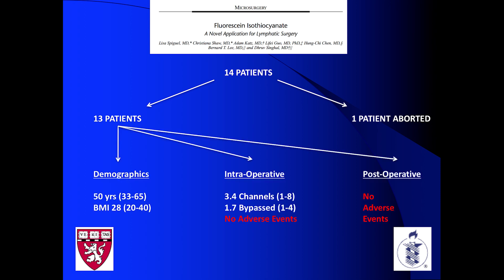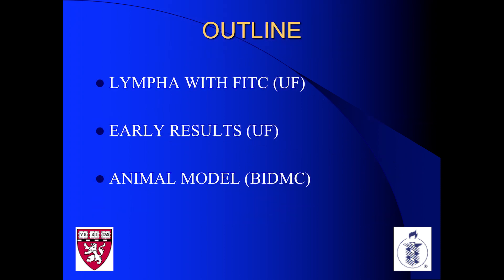We describe the use of fluorescein for lympha. In our very early experience, we had 14 patients — we aborted on one, so 13 patients. Our demographics were actually very similar to the Columbia group. Intraoperatively, we bypassed 1.7 channels and identified 3.4. Most significantly, we showed this is safe as a way of imaging lymphatic channels.